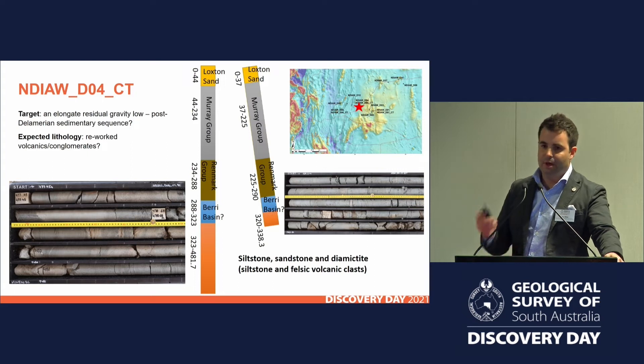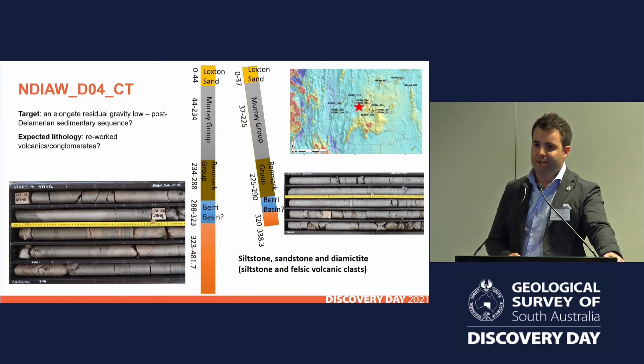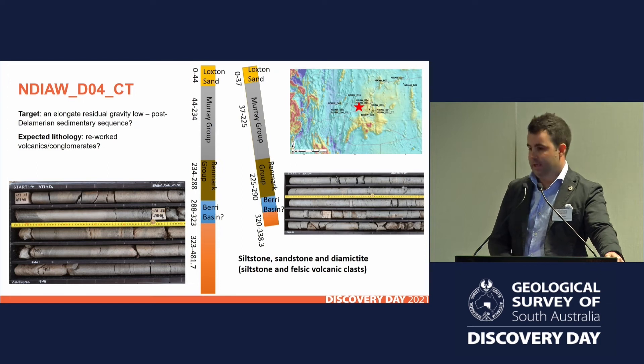Stepping further west, this hole was targeting a real discrete and elongate residual gravity low, which I interpreted as probably a trough. You see very similar features in western Victoria associated with the Grampians Group being interleaved with bits of the Stavely Arc as it's been shunted up through it. Nothing like that has been intersected in South Australia at all. We think we've got a post-Delamerian shedding, erosion, and redeposition in probably a steep-sided graben. We've got siltstones, sandstones, and conglomeratic units — that would make sense for post-Delamerian uplift and erosion — and this is the first time it's been recognised in South Australia. So, again, changing the map.